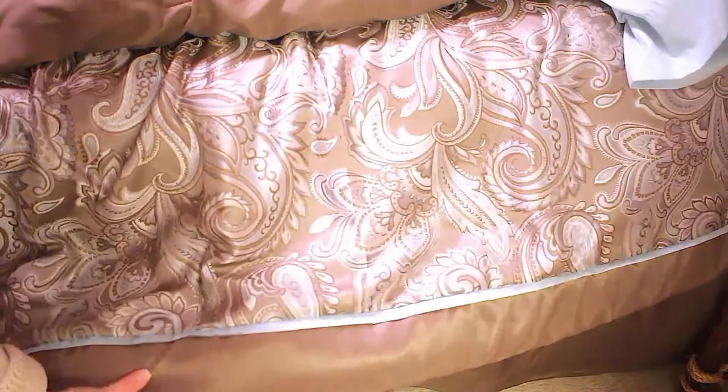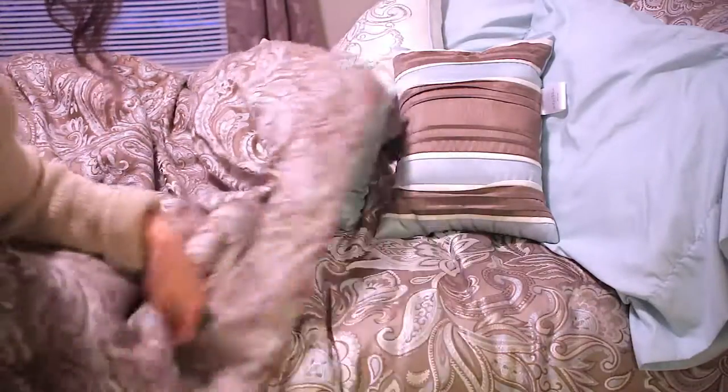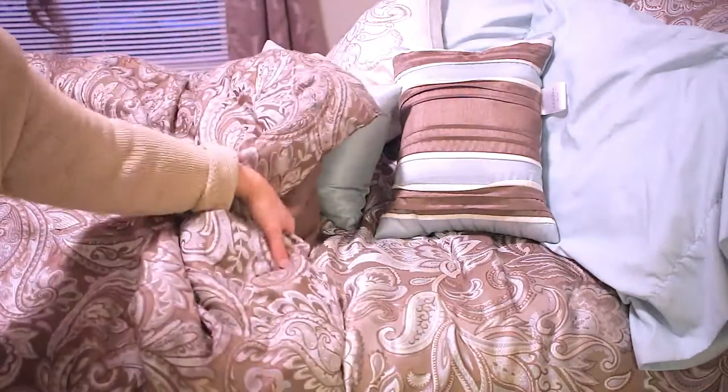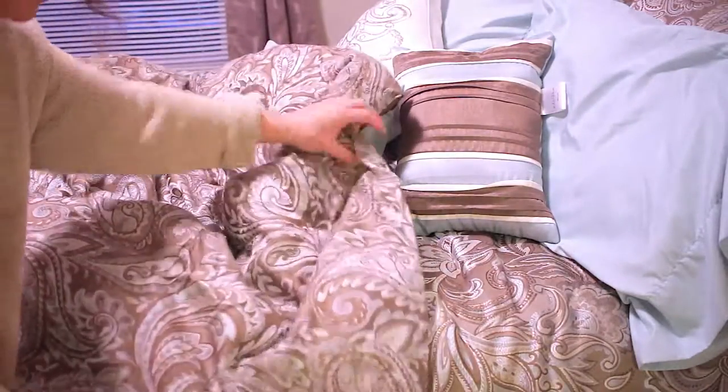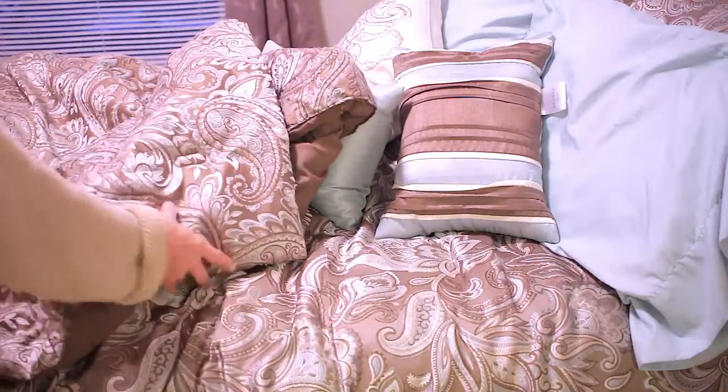Now I'll show you the new comforter. This is the edge of the bed on the new comforter on the side, and this is the old comforter — there's just no detailing on the side of this comforter. How similar is that? I just can't believe I was able to find almost the exact same bedding and they're by different companies.